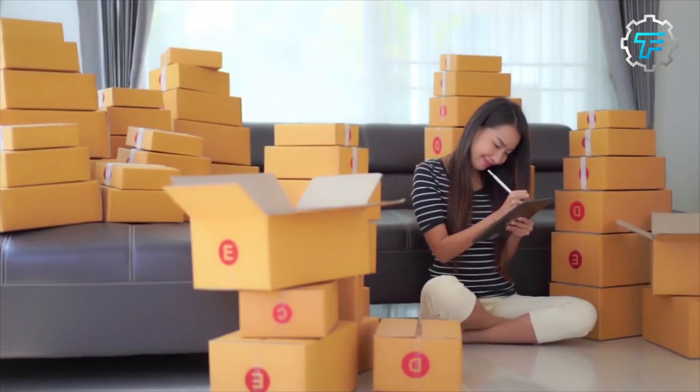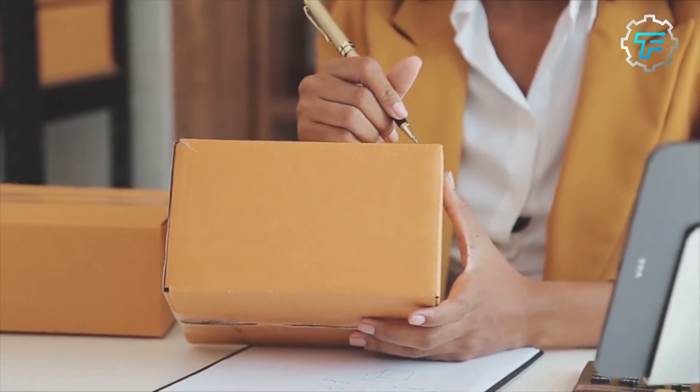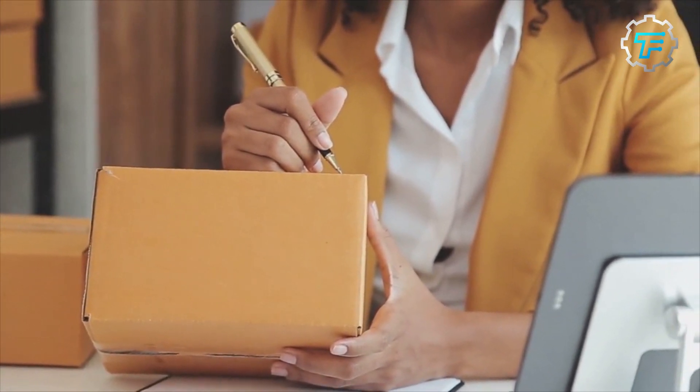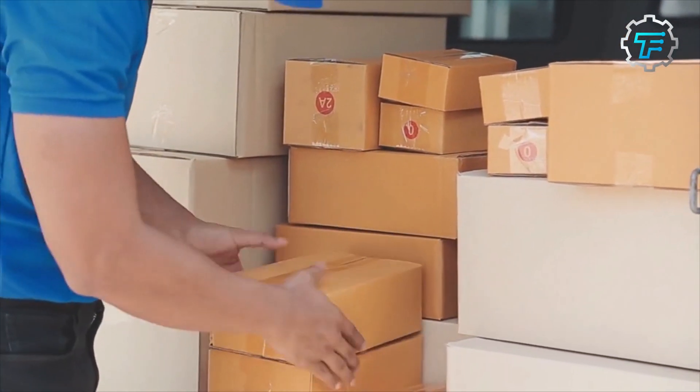Step eight: shipping. Boker razor blades are shipped worldwide using a variety of shipping methods depending on the destination country, the weight of the package, and the desired delivery time. Common shipping methods include airmail, economy, and express shipping.